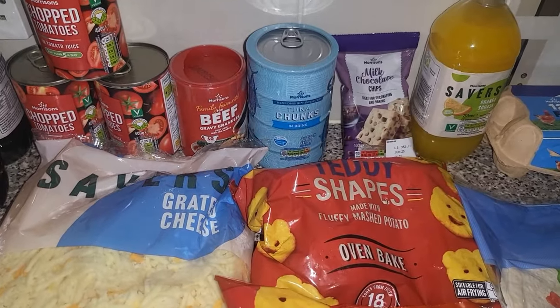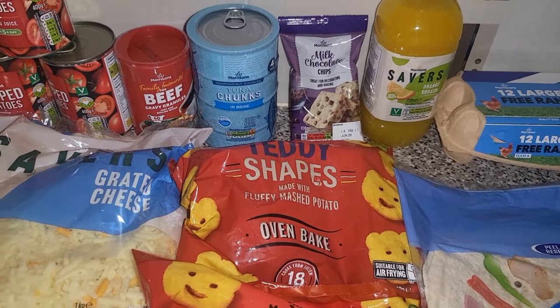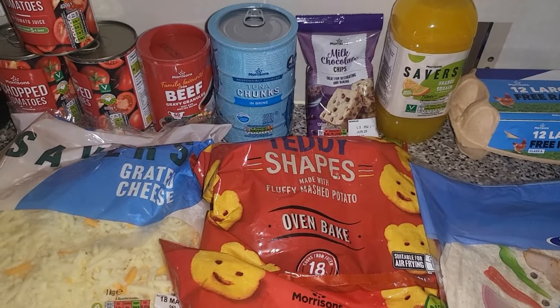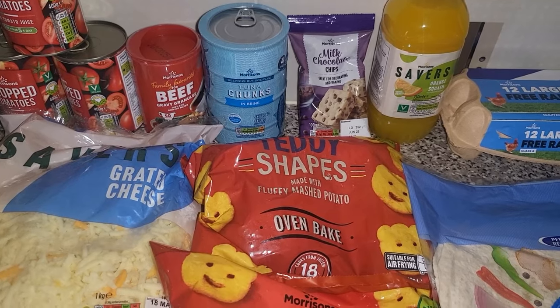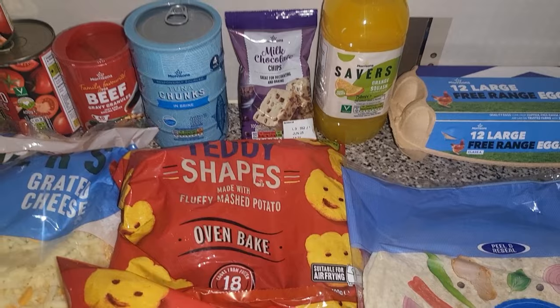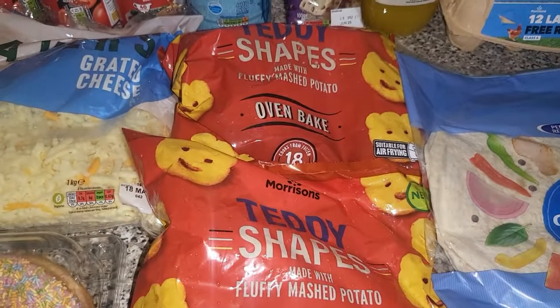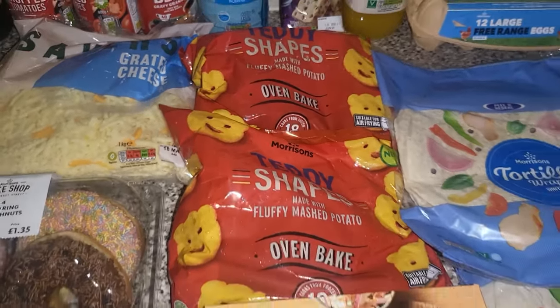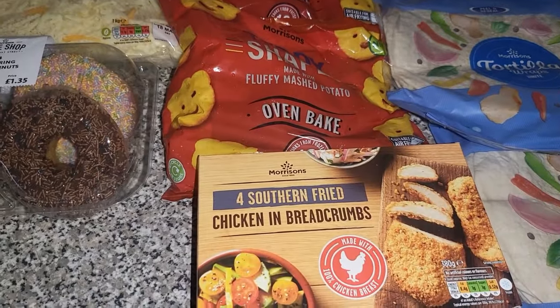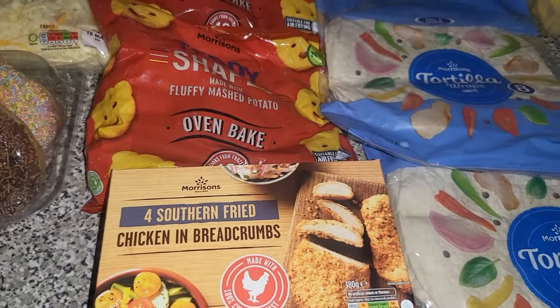Then we have some gravy granules and tuna — the Morrison's tuna is the cheapest at the moment even with the others being on a special promotion. Got some chocolate chips for their pancakes, and then some orange juice. Two lots of the teddy shapes, some of the chicken burgers, and then I also got some of the beef burgers too.